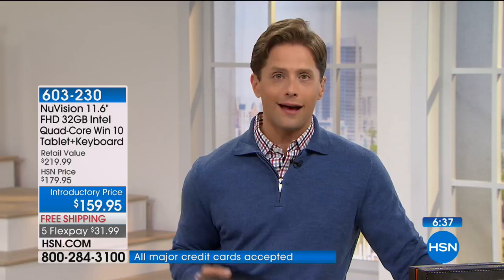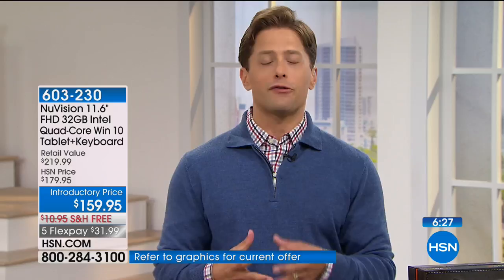The keyboard is also your protective case — you don't have to buy anything extra. It protects the screen and it's not a wireless Bluetooth keyboard, so it's not draining your battery when you're not using it. If you just heard me rattle off Intel quad-core, full high definition, Windows 10, touchscreen, front and rear-facing cameras, newest Wi-Fi, and fully expandable memory — you'd expect to open your eyes and see $400, $500, $600. What have you spent on electronics and what have you truly gotten out of them?